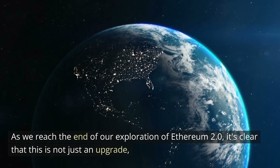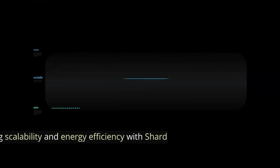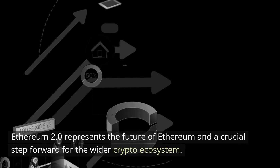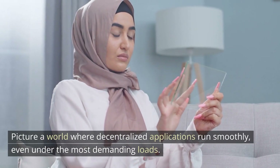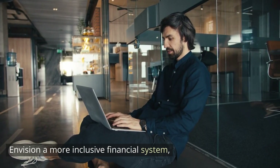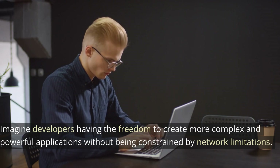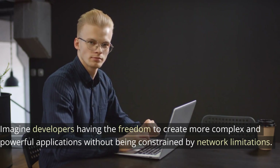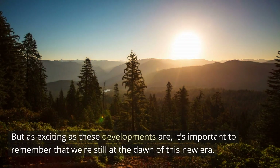As we've reached the end of our exploration of Ethereum 2.0, it's clear that this is not just an upgrade, but a transformative development in the blockchain and crypto space. From improving scalability and energy efficiency with shard chains, to implementing a new consensus model with the beacon chain and proof of stake, Ethereum 2.0 represents the future of Ethereum and a crucial step forward for the wider crypto ecosystem. Picture a world where decentralized applications run smoothly even under the most demanding loads, and a more inclusive financial system where DeFi platforms cater to a larger audience. But as exciting as these developments are, it's important to remember that we're still at the dawn of this new era.